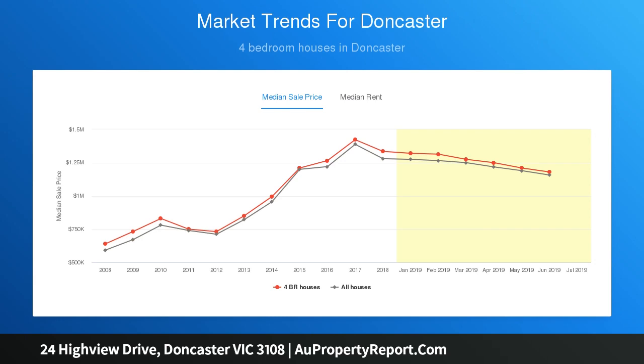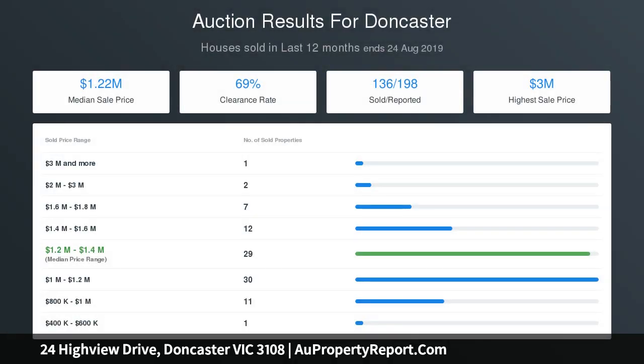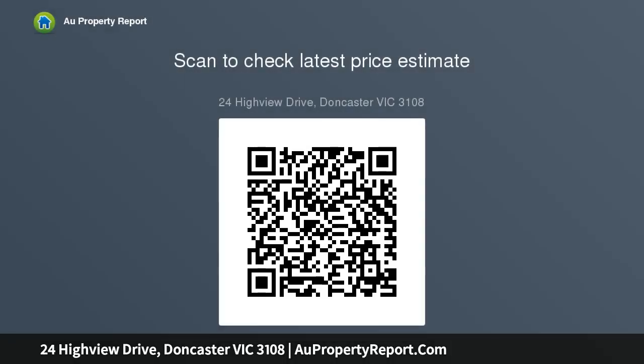Close to parks, buses, freeway, and vibrant Westfield Doncaster, and zoned for Doncaster Secondary College. Key features: four bedroom, two bathroom family home; high set and positioned on a large garden block; generous lounge and dining rooms; sun-filled meals and premium family kitchen; undercover patio with pretty garden views; gas-ducted heating.